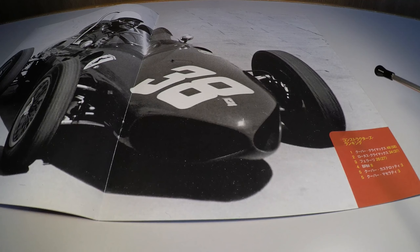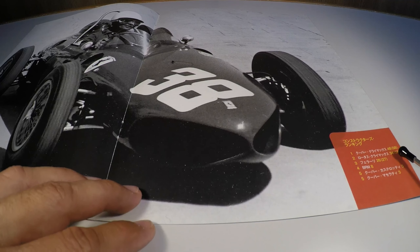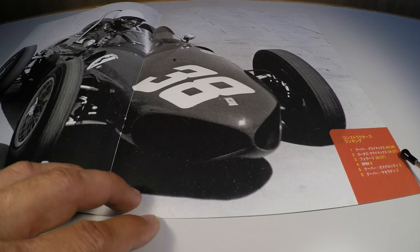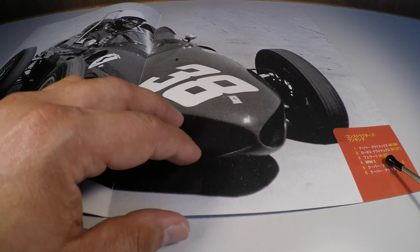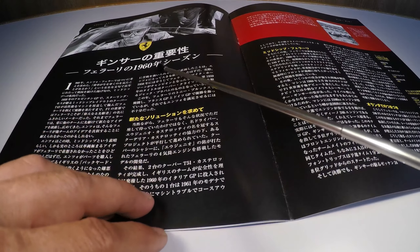No Campeonato de Construtores, a Cooper Climax foi campeã com 48 de 58 pontos totais, a vice-campeã foi a Lotus Climax com 34 de 37 pontos totais, e em terceiro lugar ficou a Ferrari com 26 de 27 pontos totais.